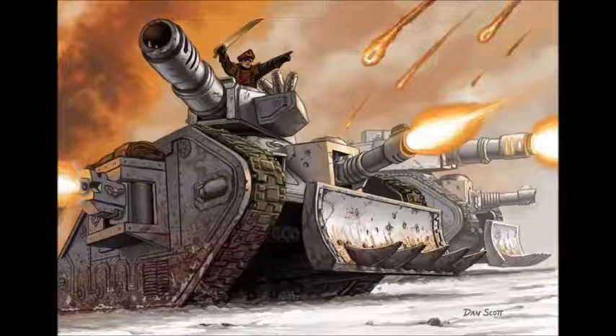At anything over 750 points, you want at least two, three, or four. These things will still do you proud. What I'm going to do in this video is cover the different kinds of Leman Russ and then explain why, of all the vehicles in 40k, the Leman Russ can still find a place in a Guard list.